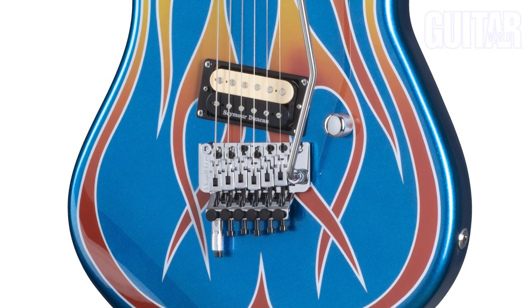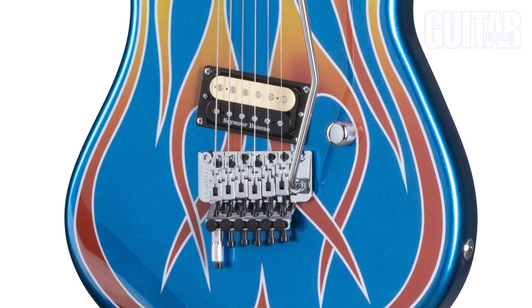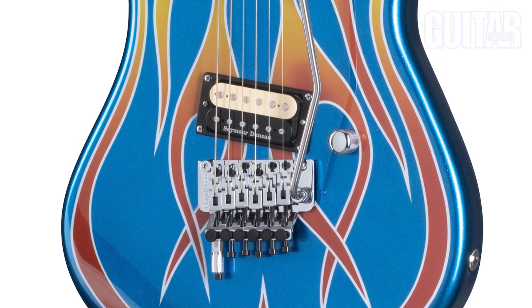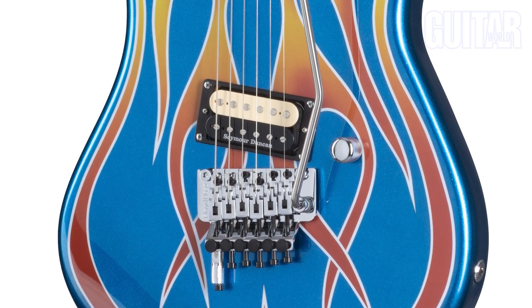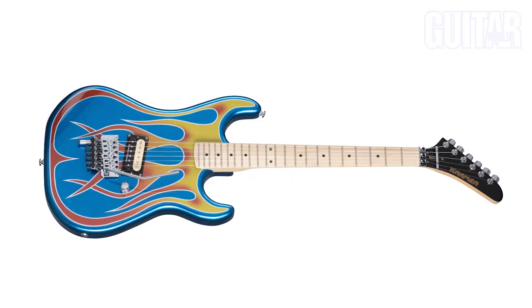The Kramer Beretta is part of the company's custom graphics collection and features an alder body, 22-fret hard maple neck, and a single Seymour Duncan JB Zebra coil humbucker pickup. It also sports a Floyd Rose 1000 series tremolo and an EVH D-Tuna drop detuning system. To keep tuning even more stable with the detuner, the guitar includes a Floyd Rose LRT L40 trem stop as well. Combine all this with its blue sparkle and flames finish, and you've got one seriously hot guitar. You can drive one of these hot rod Berettas off the lot, flames and all, for $999.